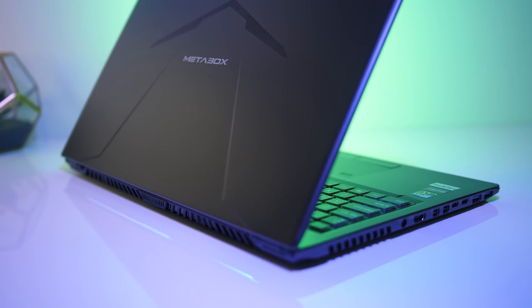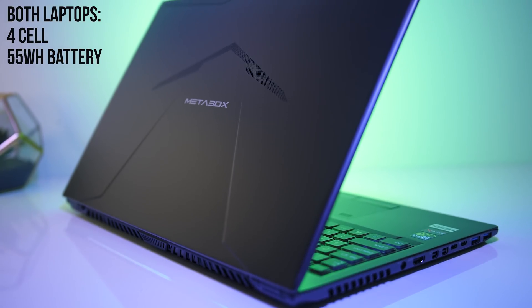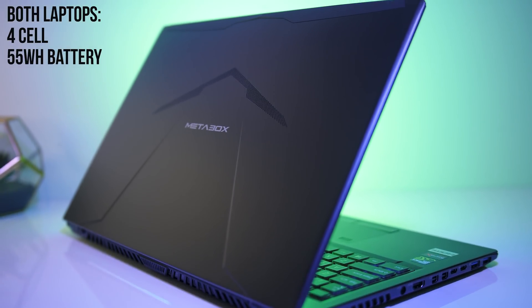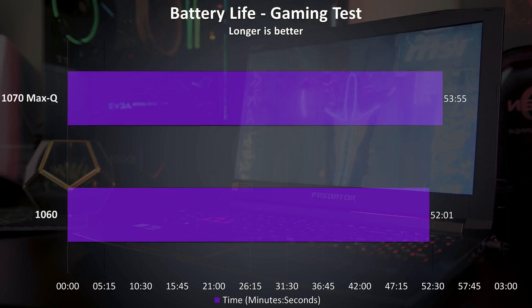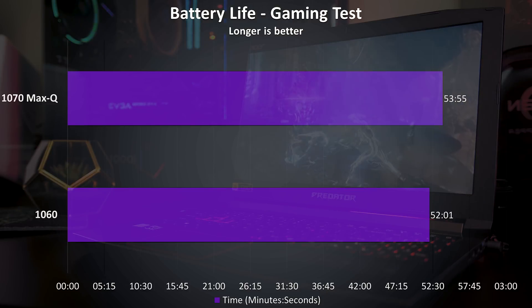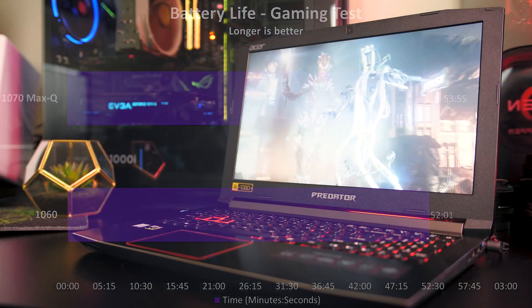Now let's talk about battery life, system noise, and thermals. Both laptops had a 4-cell 55 watt hour battery and the same cooling system, so we can compare these fairly accurately. While playing the Witcher 3 at medium settings with both laptops capped to 30 FPS using Nvidia's battery boost, the Max-Q 1070 lasted just a couple of minutes longer than the 1060 laptop.